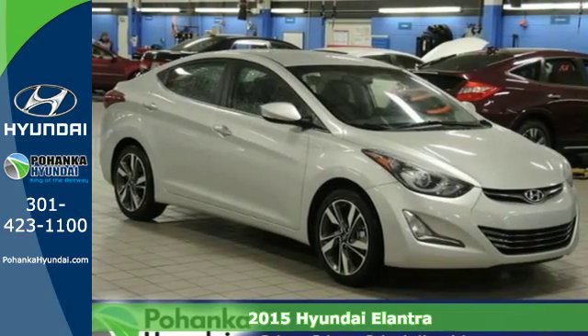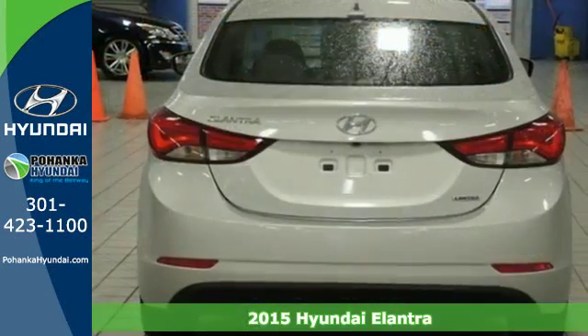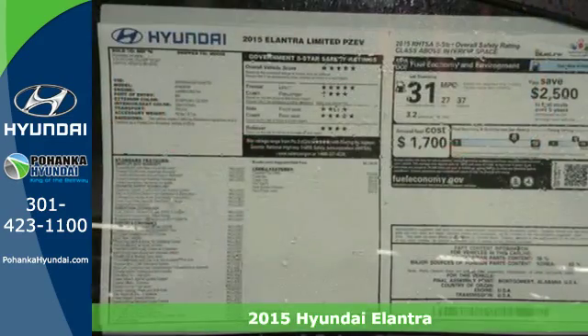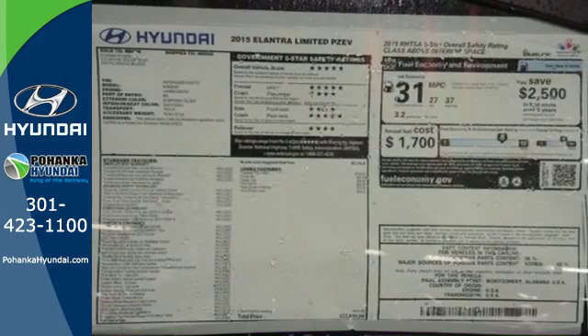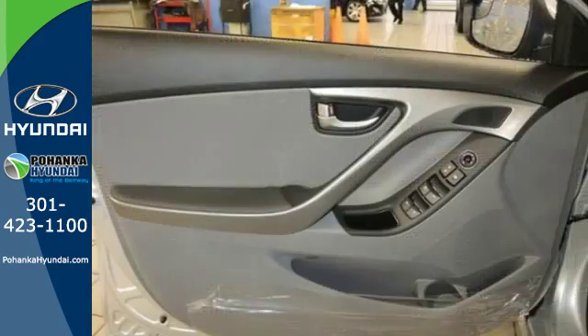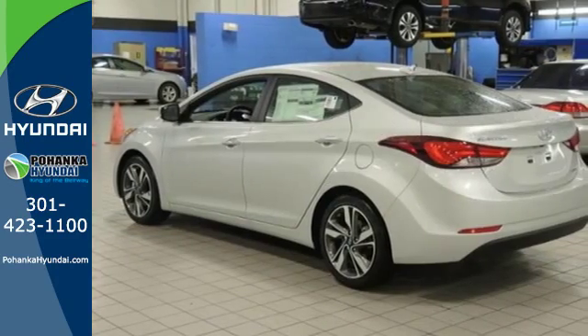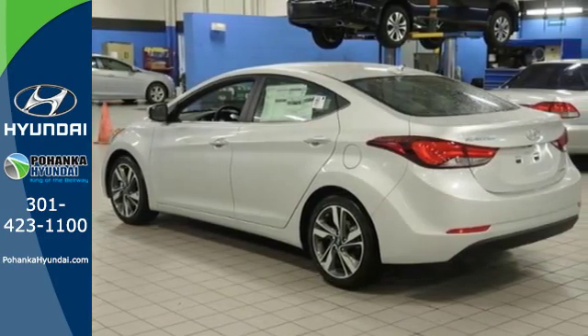Here's a 2015 Hyundai Elantra — this is the vehicle you've been dreaming about. With over 100 cubic feet of interior space, you have plenty of room to bring everything you need. The vehicle's stability management system, remote keyless entry, driver blind spot mirror, and cruise control are just a few of its many great features.